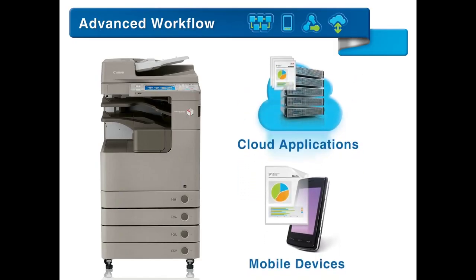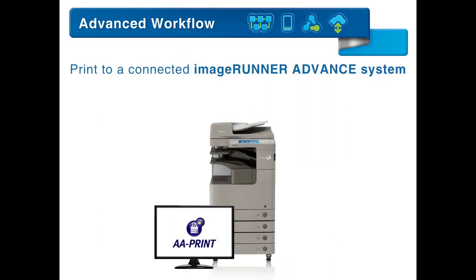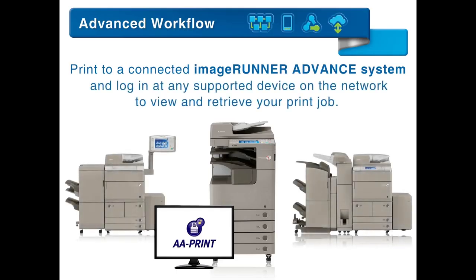For on-the-go convenience, scan to or print from certain cloud applications or compatible mobile devices including laptops, tablets, or smartphones. AA Print lets you print to a connected ImageRunner Advance system, then conveniently log in at any supported device on the network to view and retrieve your print job.